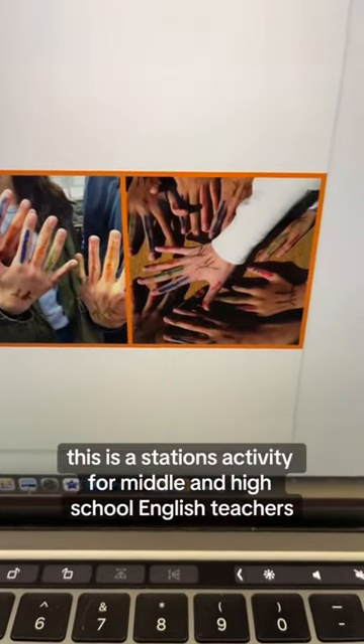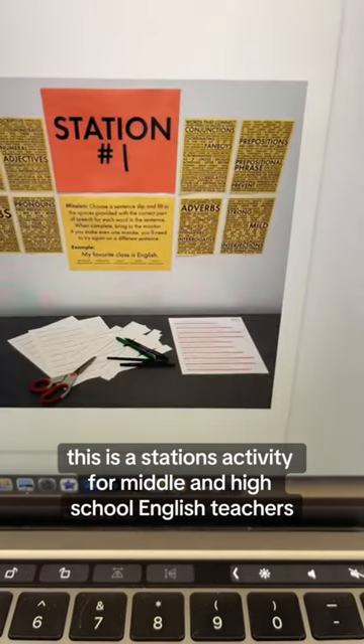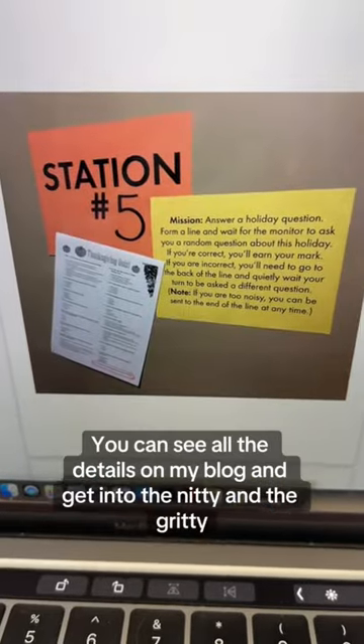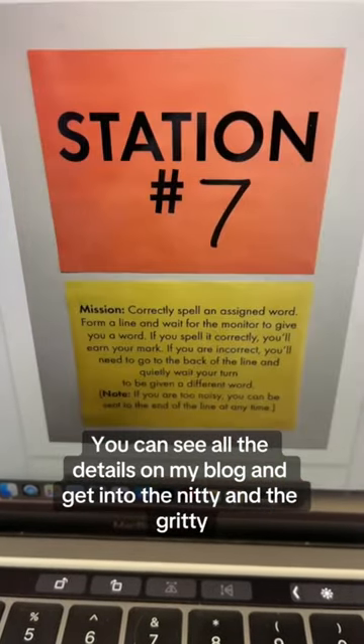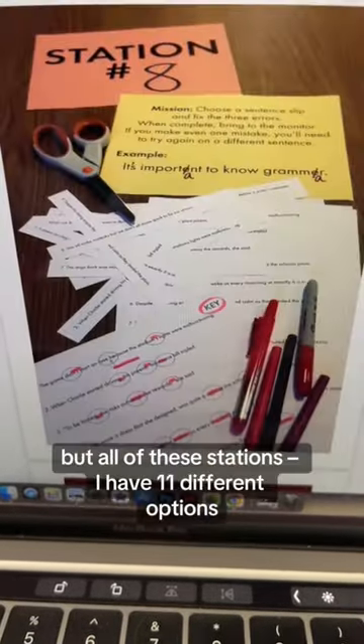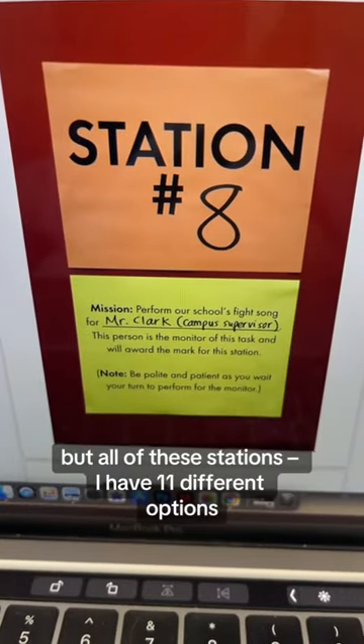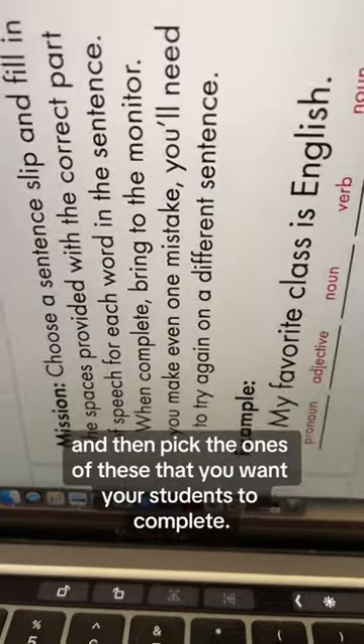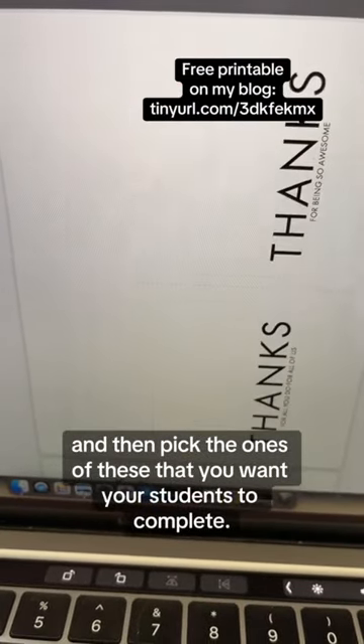Basically, this is a stations activity for middle and high school English teachers, and I've already built all the stations. Here they are. You can see all the details on my blog and get into the nitty and the gritty. I have 11 different options, even though you'll need only eight — you print eight of these and then pick the ones you want your students to complete.